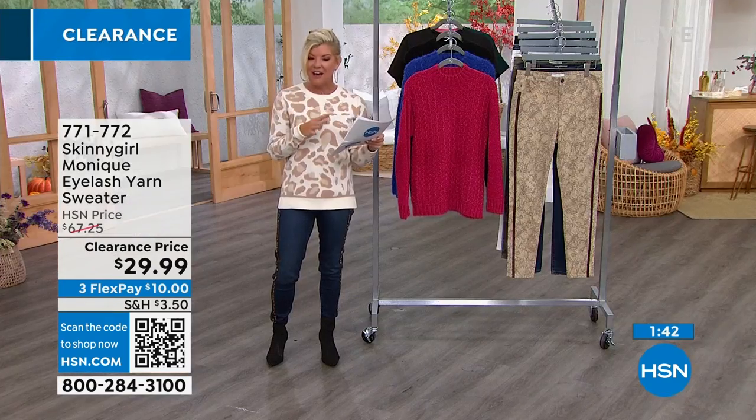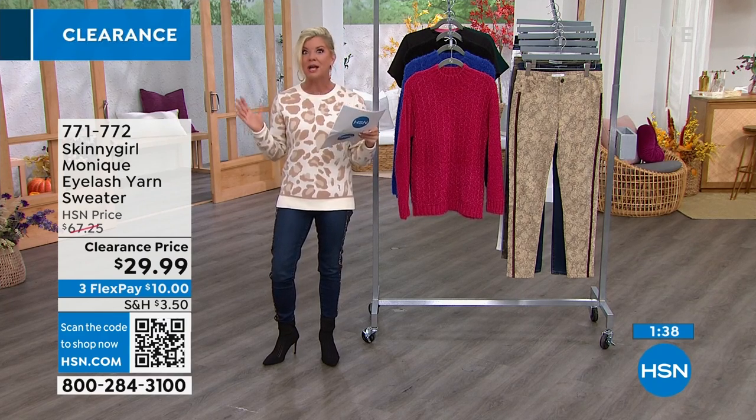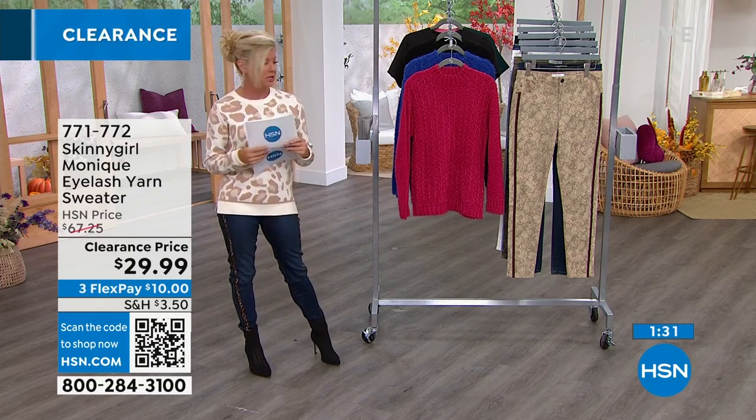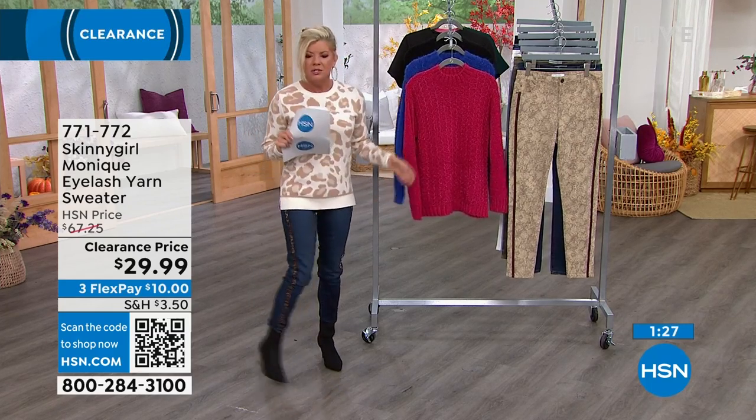Kenya is wearing this in black, paired with those camo jeans that are flying out the door. Kenya is 5-foot-10 and typically wears a large. She's wearing the black sweater in the large — she's a 14 or can also do an extra large, but today she's in the large.